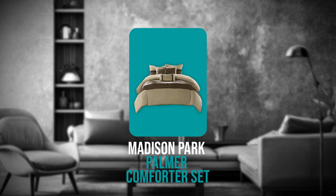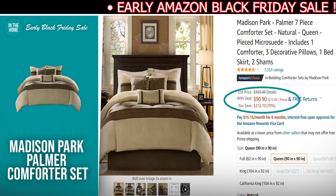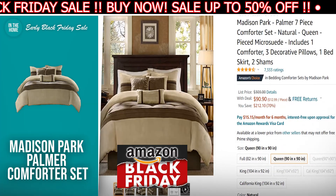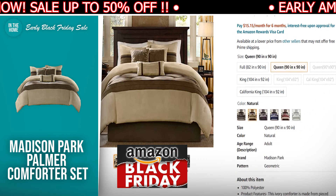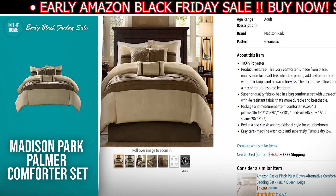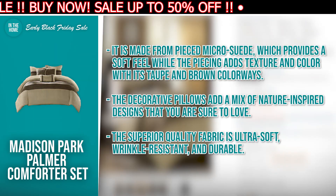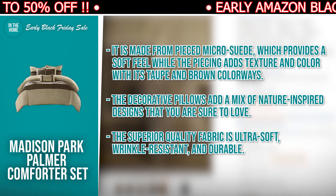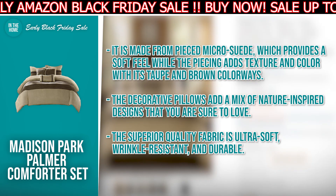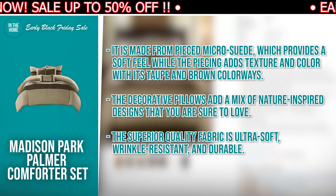The last product we have for you is the Madison Park Palmer Comforter Set. The discounted price today is $90.90, down from $303, and at the time of making this video, it's currently in stock. At a whopping $212 off, this 70% discount on the Madison Park Palmer Comforter Set is definitely a deal you shouldn't miss out on, so be sure to add it to your cart right now. The reasons to consider buying this: it's made from pieced micro suede which provides a soft feel, while the piecing adds texture and color with its taupe and brown colorways. The decorative pillows add a mix of nature-inspired designs that you are sure to love. The superior quality fabric is ultra soft, wrinkle resistant, and durable.